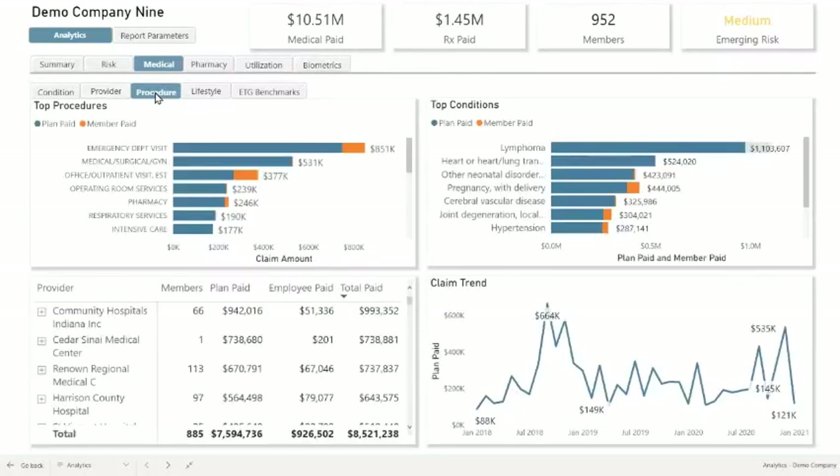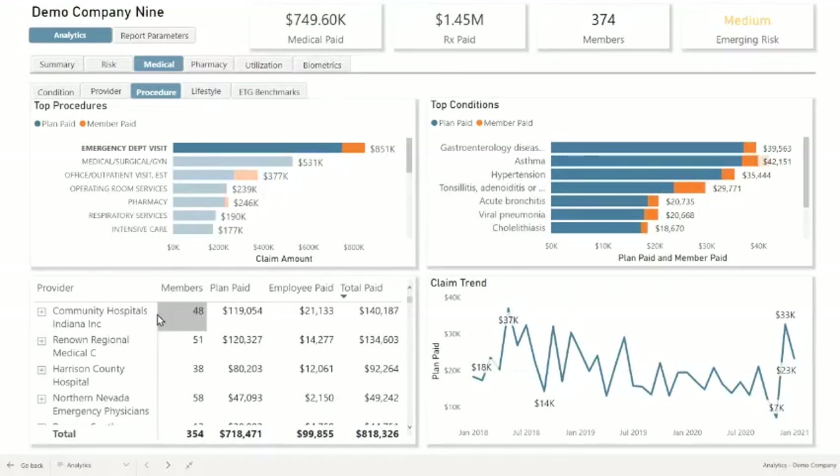If I switch over into the procedures perspective, what's at the top? Emergency department visits, office visits, and by even clicking on the emergency department visits, we can see our trends — where are people going for this information and why. This information is important to understand at a high level as well as down to the details. This is where Prater comes into play, because utilizing these services is where they can really make the difference in making sure people are going to low-cost facilities for high-frequency services.